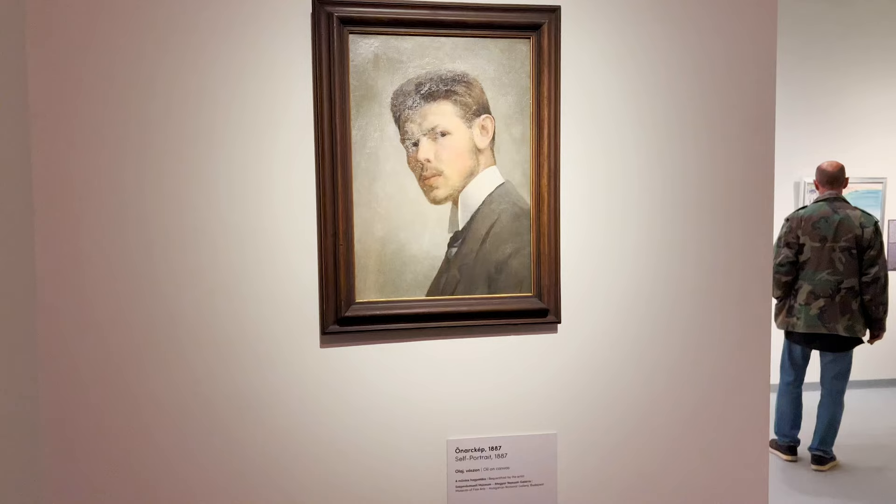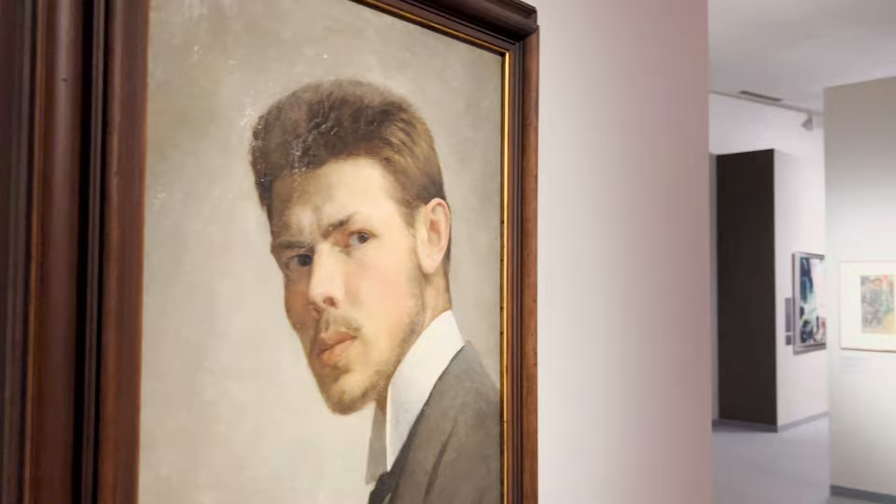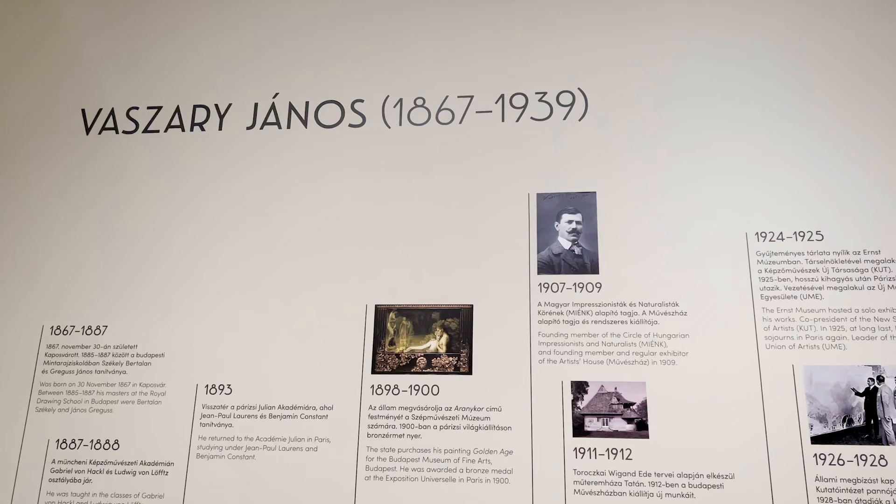Janos Vasari is an incredible figure in 20th century Hungarian painting. His style is very diverse and this show is a great way to explore the various styles and the different subject matter that he focused on throughout his life.